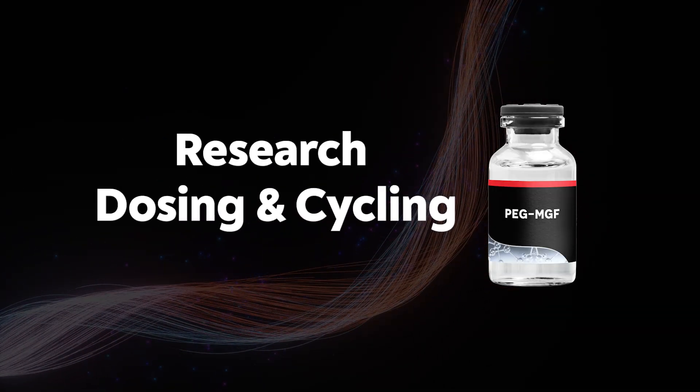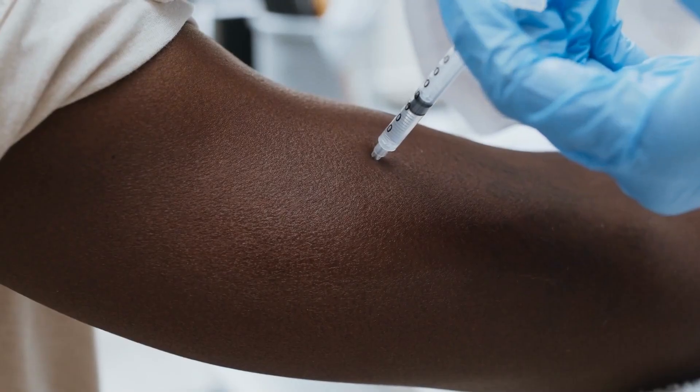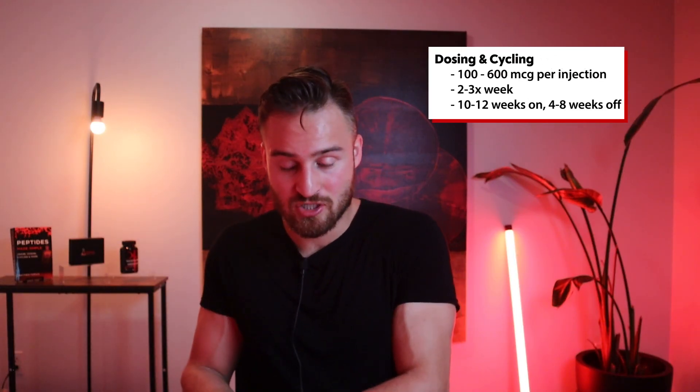Now let's get into research dosing. This one's interesting because there are many theories. I've seen anywhere from 100 to 600 micrograms per injection. Some theorize injecting 100 micrograms directly into each muscle belly for a more local effect — for example, 100 in each shoulder and 100 in the quad. One can use that idea in a less extreme way, such as doing 500 micrograms into just the chest if that's the target muscle. So 100 to 600 micrograms per injection, sub-Q, though intramuscular could be better.